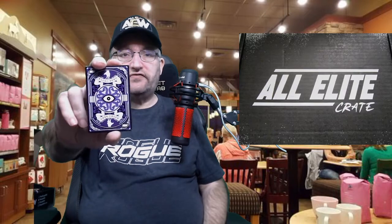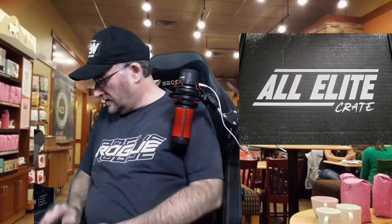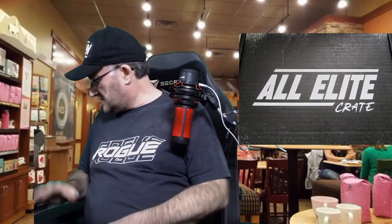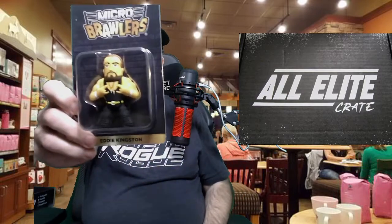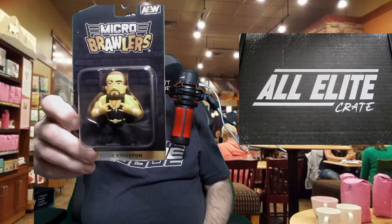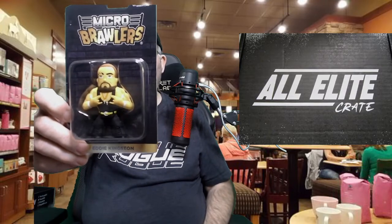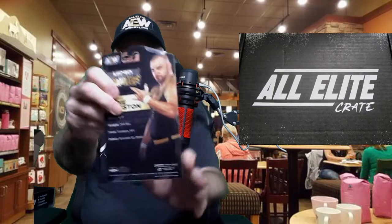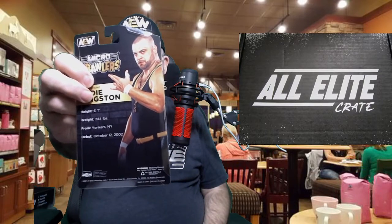Unfortunately, no pictures of Evil Uno or Alex Reynolds on the cards, which is a little disappointing. We'll save the t-shirts for last. Here is the micro brawler — a little mini vinyl figurine — this one being the Mad King Eddie Kingston.